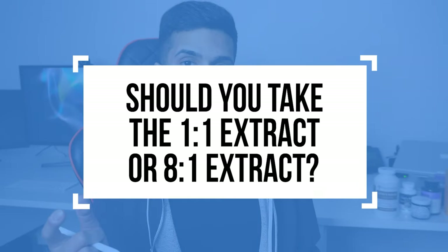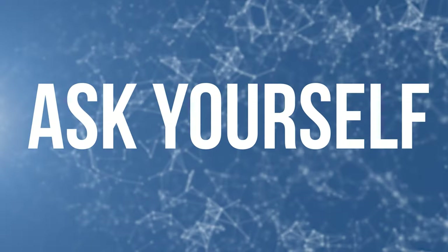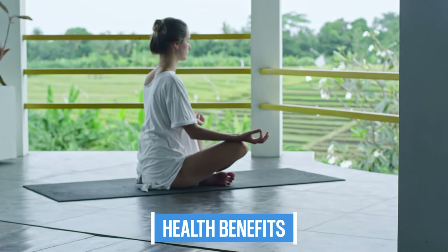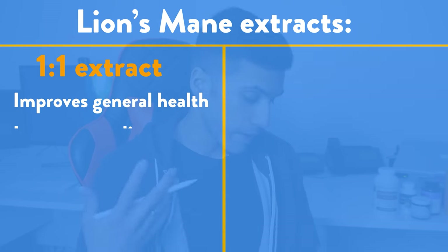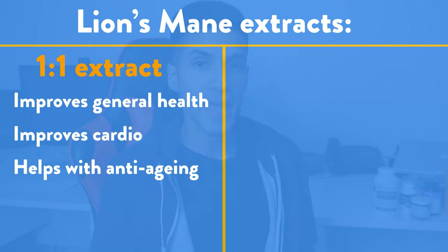So are you better off taking the one-to-one or the eight-to-one? Well, that depends on what you're using lion's mane for. Ask yourself, are you taking it for the health benefits or for productivity? If you're looking for a boost in your general health — maybe to improve your immune system, better cardio, or even help with anti-aging —